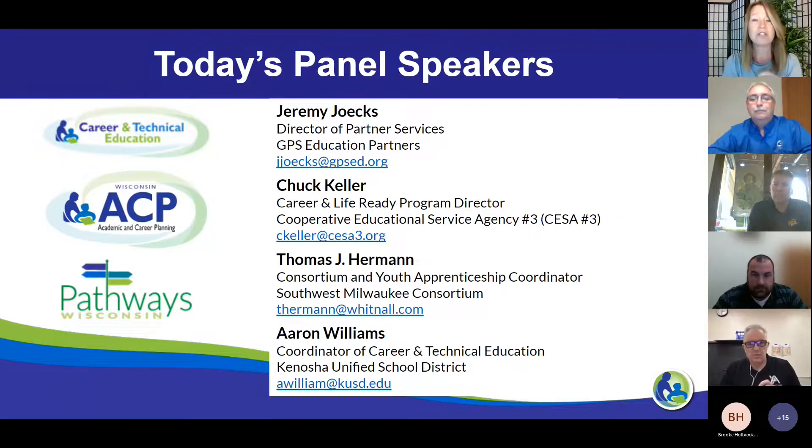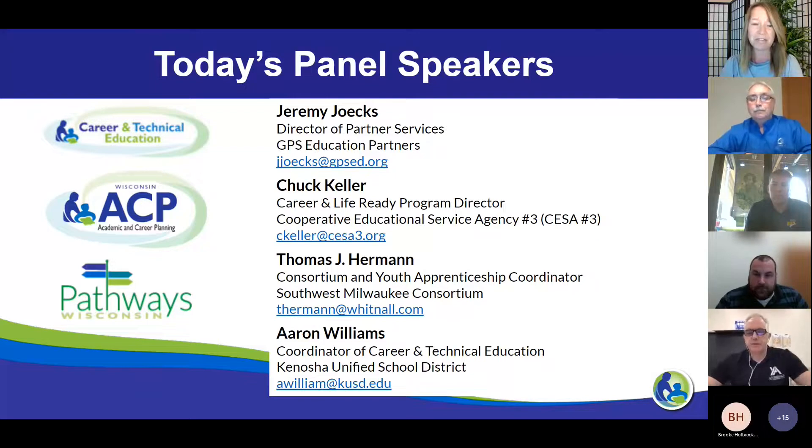We've got Jeremy Jakes, Director of Partner Services at GPS Education Partners. We've got Chuck Keller, the Career and Life Ready Program Director at CESA 3. We've got Tom Herman, the Consortium and Youth Apprenticeship Coordinator at Southwest Milwaukee Consortium. And we have Erin Williams, the Coordinator of Career and Technical Education at Kenosha Unified School District. Thank you all for joining us today and being willing to share your experience and expertise with everyone, just waiting to hear what you have to say about quality work-based learning.